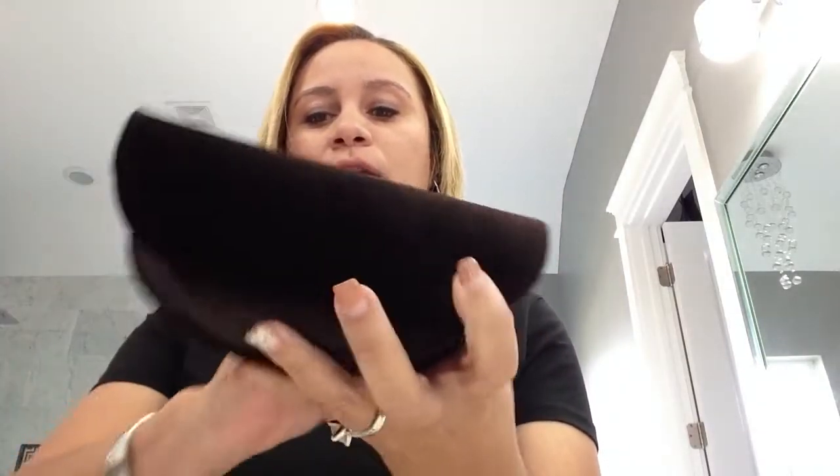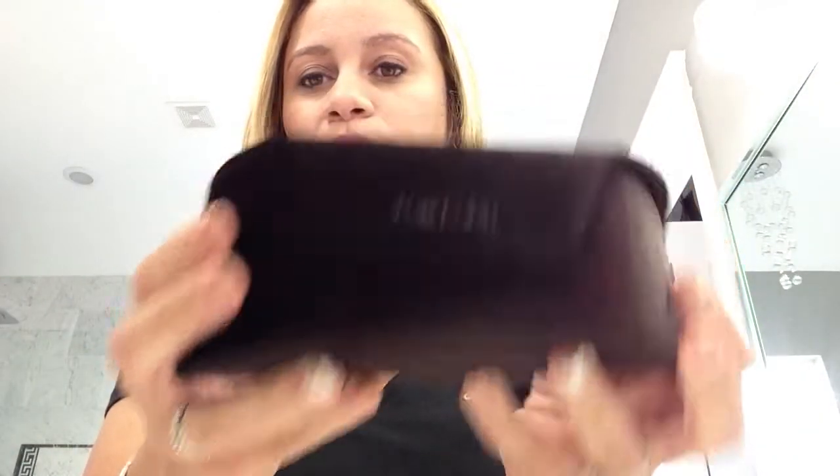I apologize — I don't know what these are called, but I can find out the model numbers for you if you want to know. Anyway, this next pair of glasses in my collection is a Tom Ford. I love Tom Ford sunglasses. This is the beautiful typical velvet case — the softest velvet you've ever felt — it says Tom Ford and has a magnetic closure.